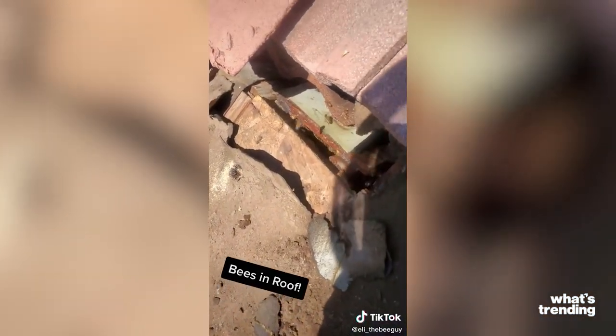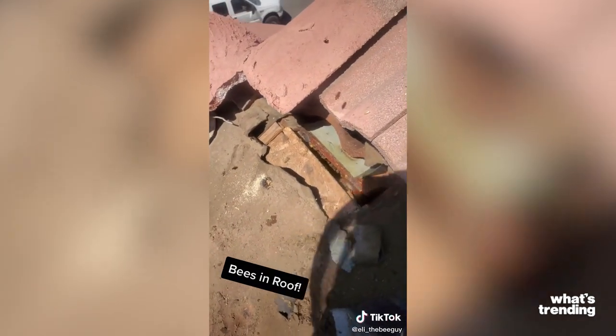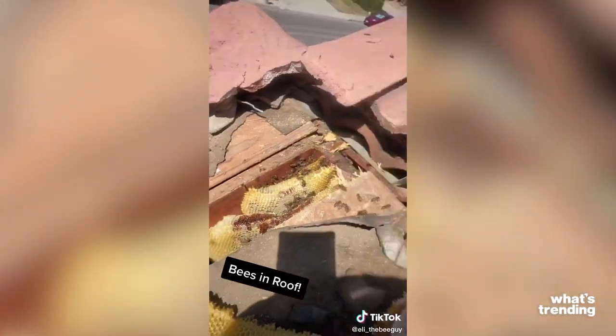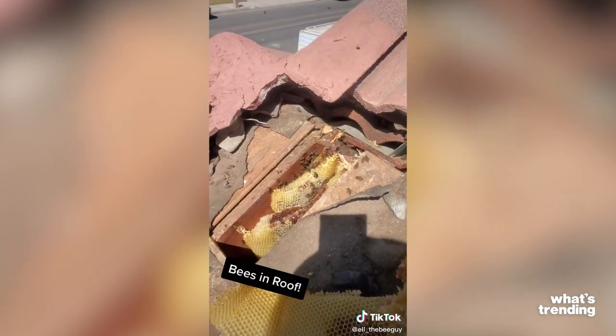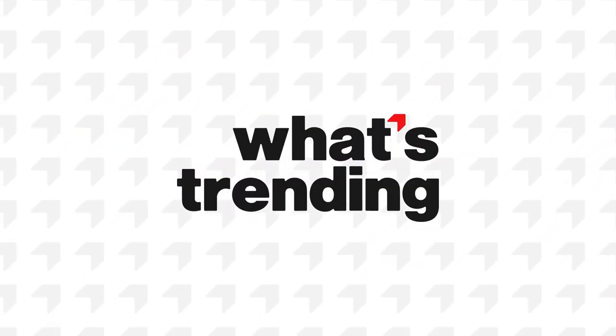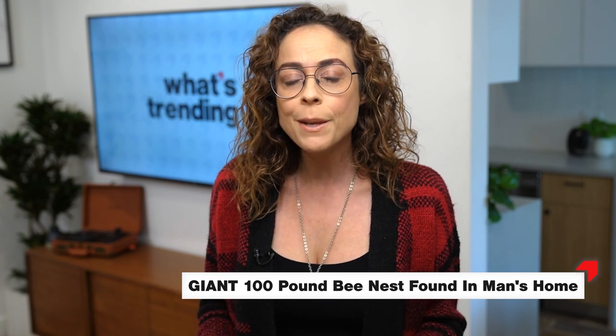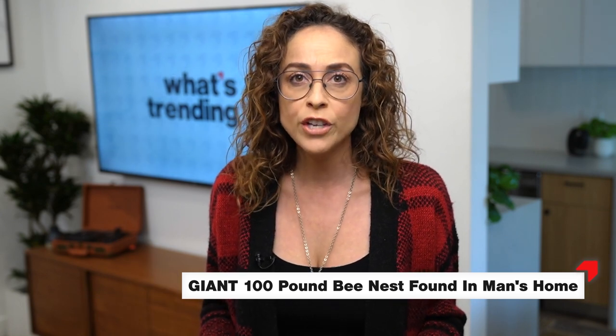Opened it up and it looks like the roof wasn't properly sealed, so that's what we got and there's bees coming in. It's Shira here and we all seem to be obsessed with bees these days. I mean, bees do make the world go round, but this guy found a 100-pound bee nest in his home. Check it out.